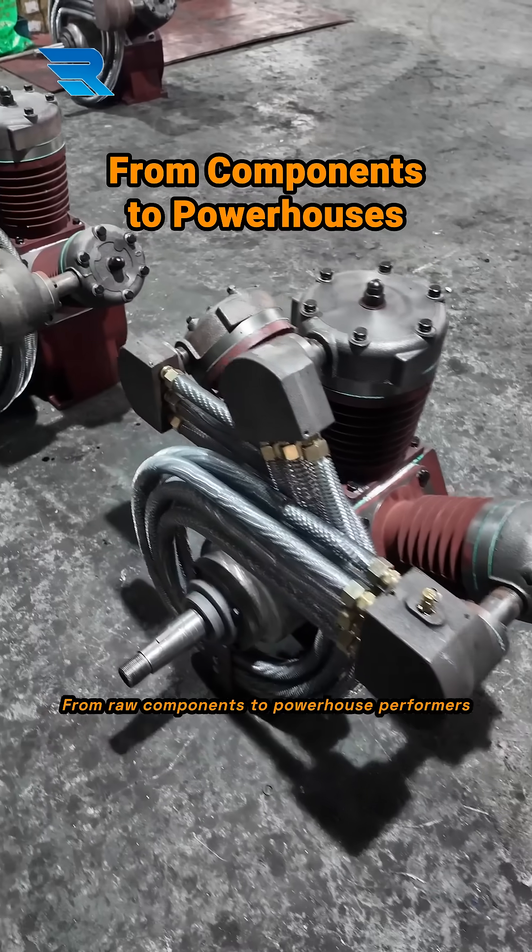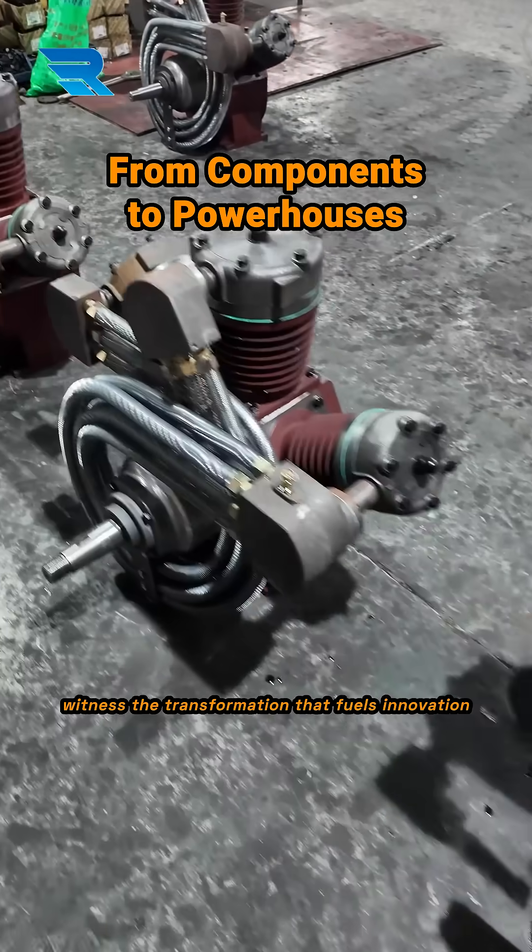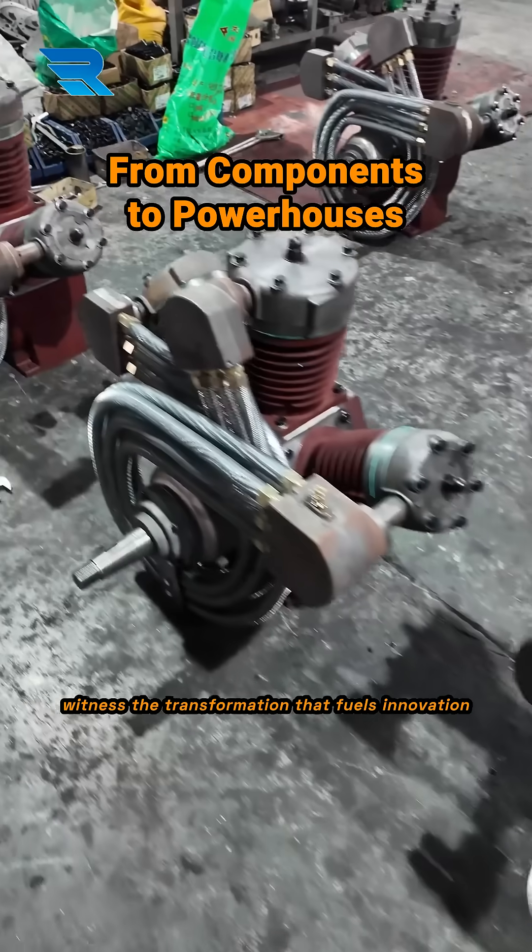From raw components to powerhouse performers, witness the transformation that fuels innovation.